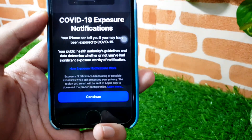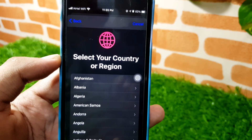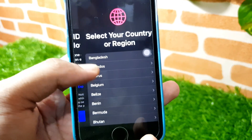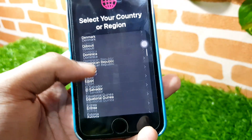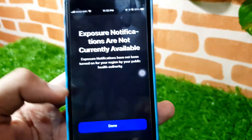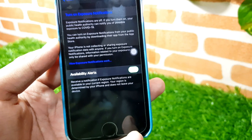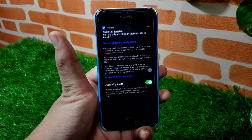The next thing is the COVID-19 exposure notification. Earlier we did not get this, and now we can set it. I'm in India, so I searched for my country and there are a ton of countries listed. I've selected India, but as you can see, exposure notifications are not currently available in India.